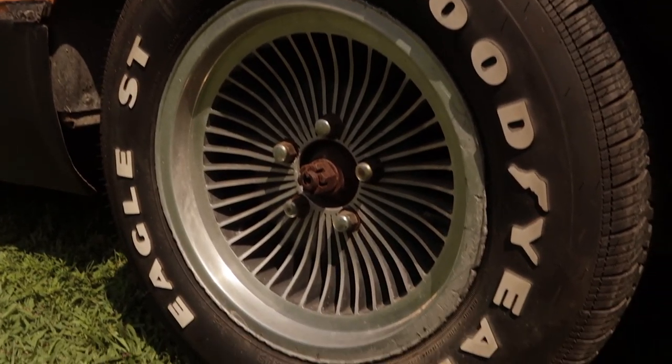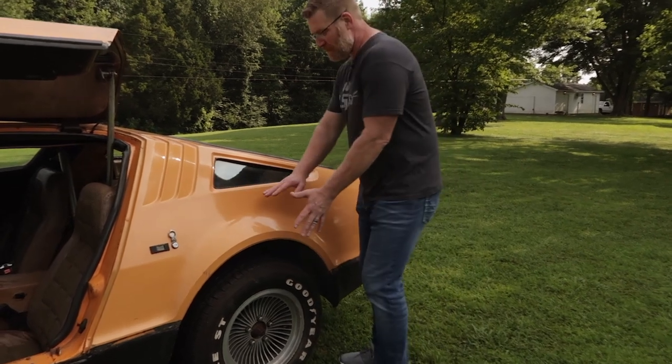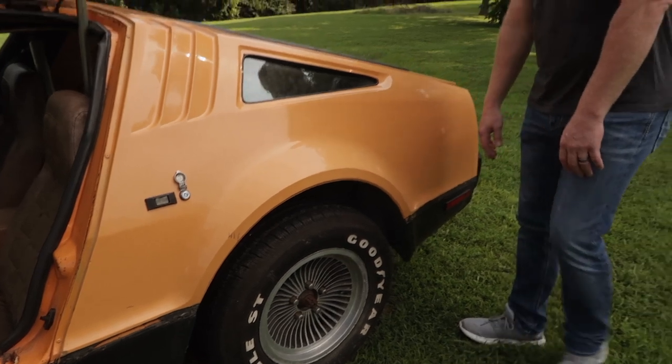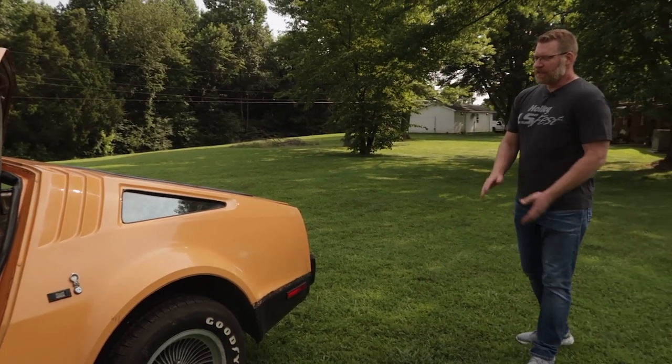We're definitely going to change the wheels. I'd like to — I hate to even mention this — but I'd like to bring the flares out on it, though that's also on the very long list. Put some really wide tires on the back. That gets into some fiberglass work and we'll see.